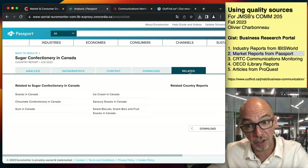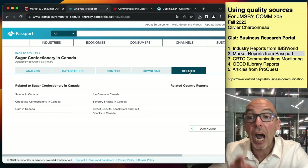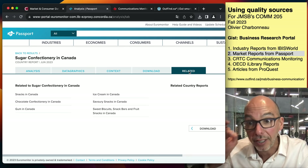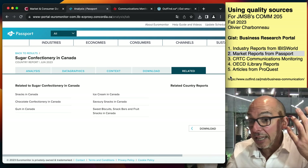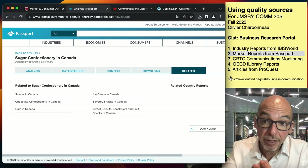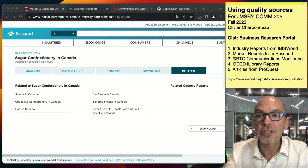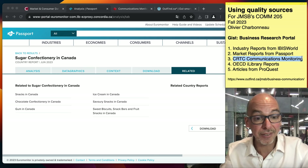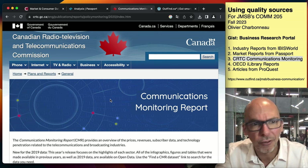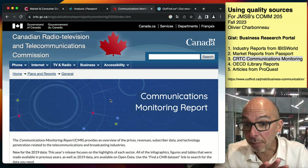Source number three is the CRTC Communications Monitoring Report. I found this one through Google — it's a government report. Would you have thought of writing 'communications monitoring report from the Canadian Radio, Television and Telecommunications Commission'? I have a whole video series teaching you how to Google properly, so watch that. This specific report comes out every year and has been doing so for a very long time.